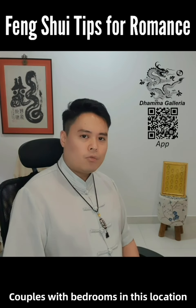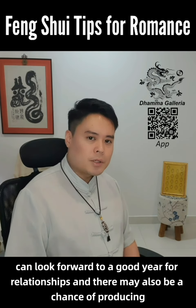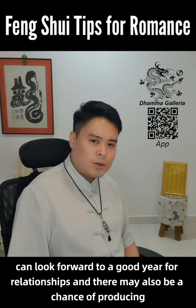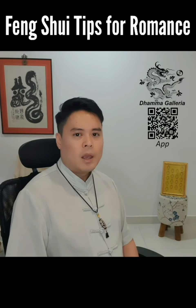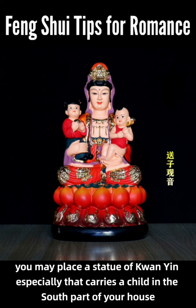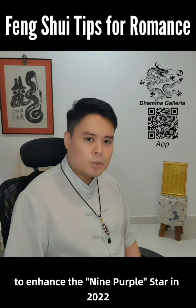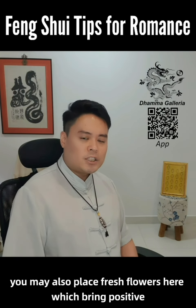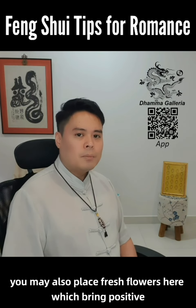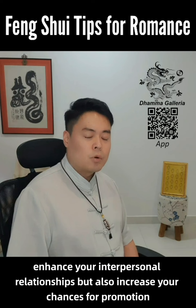Couples with big rooms in this location can look forward to a good year for relationships, and there may also be a chance of producing intelligent children. If you want to enhance this further, you may place a statue of Guan Yin, especially one that carries a child, in the south part of your house. To enhance the ninth purple star in 2022, you may also place fresh flowers here, which bring positive Qi. This will not only enhance your interpersonal relationships but also increase your chances for promotion at work.